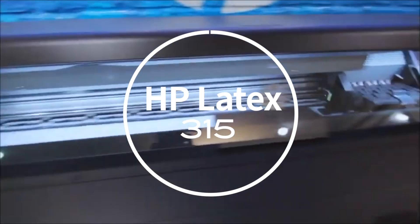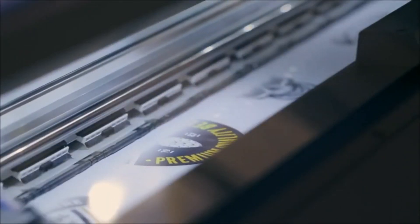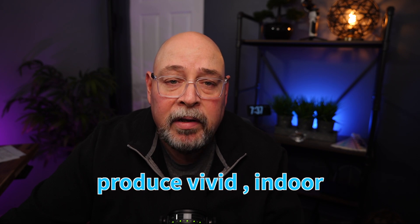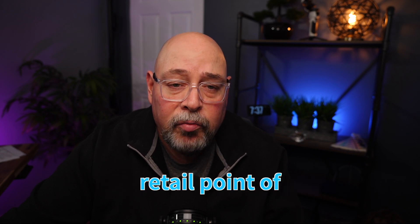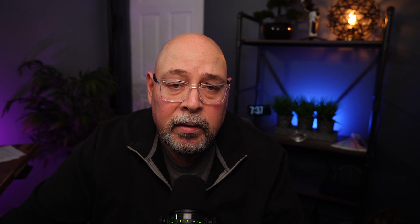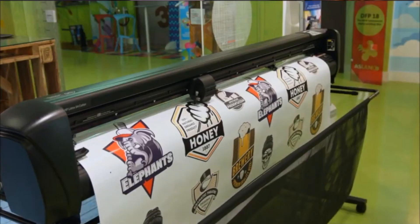First up is the HP Latex 315. It's a versatile printer with a compact 54-inch design for smaller workplaces. It can print a wide range of latex media including vinyl, textiles, film, and uncoated papers. HP Latex printers produce vivid indoor and outdoor signage, retail point-of-purchase displays, vehicle graphics, interior decorations, and more. Prints are dry and ready for finishing immediately after printing with rapid-dry HP Latex ink technology. The HP 315 is a print-only device but can be paired with an HP cutter.